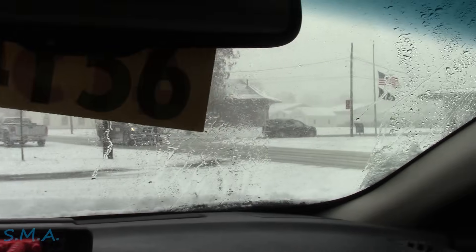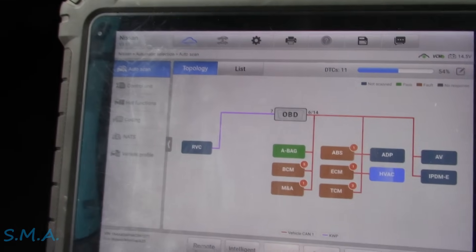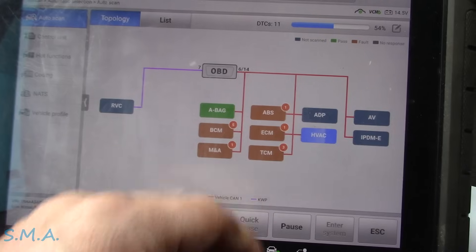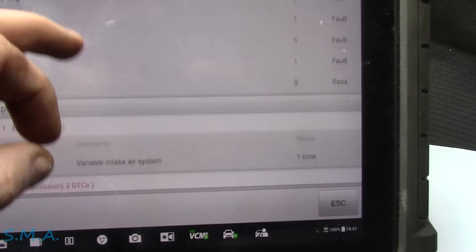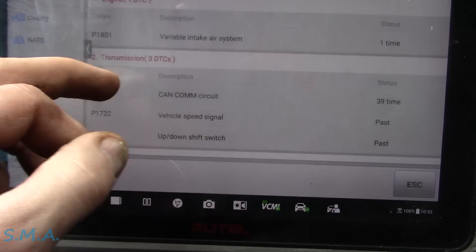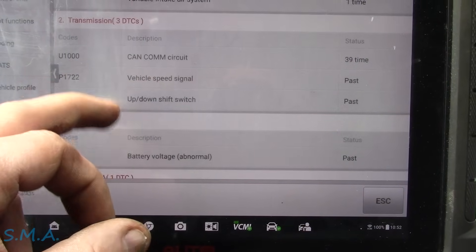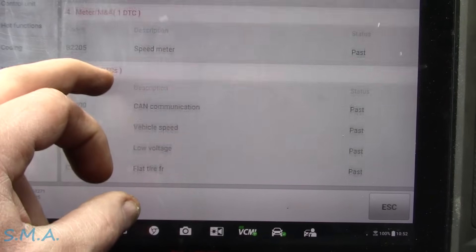Lovely day out - welcome to spring in New York. It's supposed to be 70 out in a couple days. So the scan is just about done. It does look like there are some codes in it - good. We've got a variable intake air system pending code, 39 times. Can comm circuit 39 times - that's interesting. These are all history codes. Vehicle speed signal error - so this is pretty interesting.